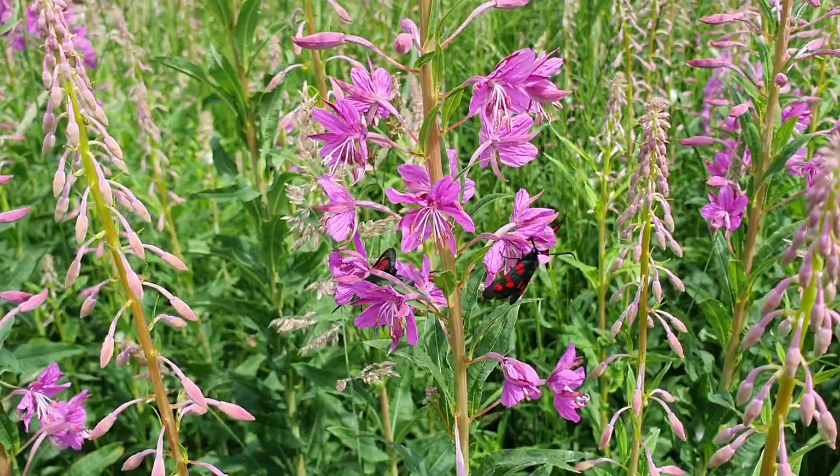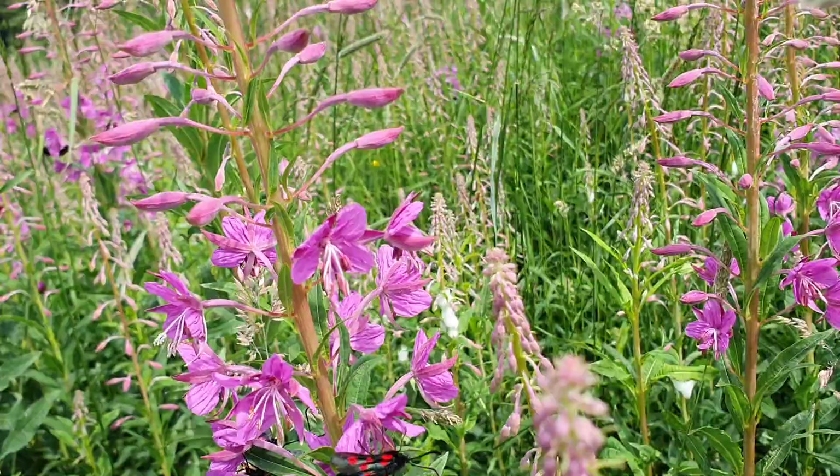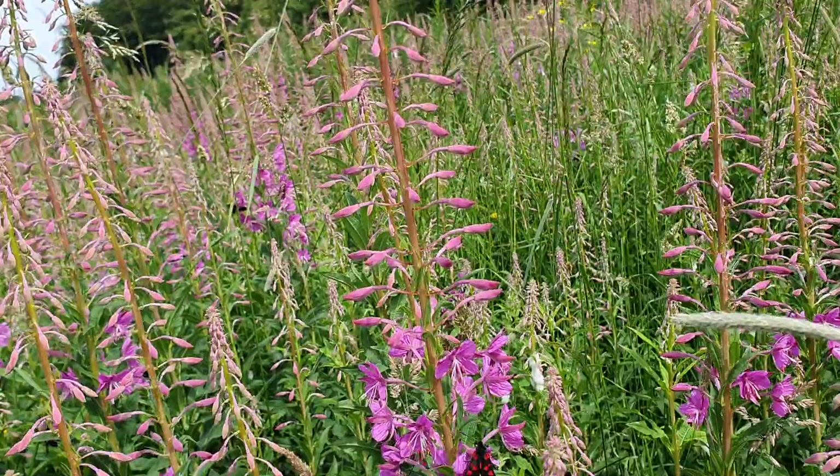They are so vivid. They have a silvery grey wing with red spots, but the underside of the wing is bright bright red, and they're flying about all over the place, all over this meadow today.